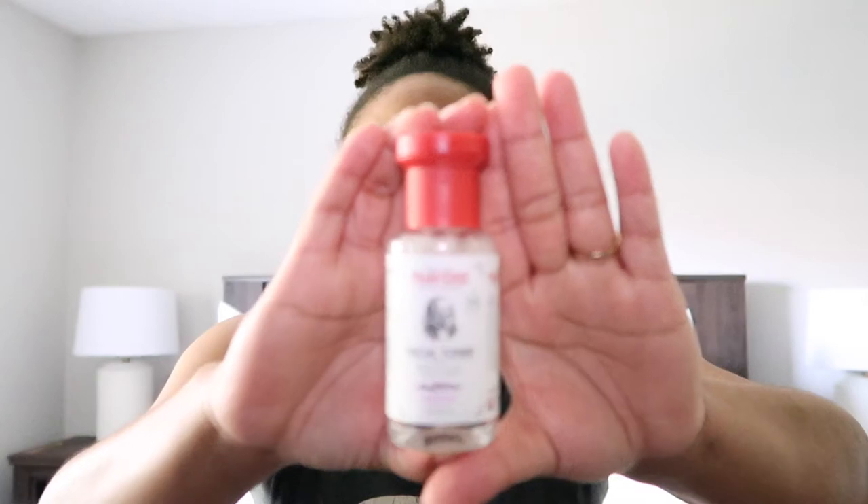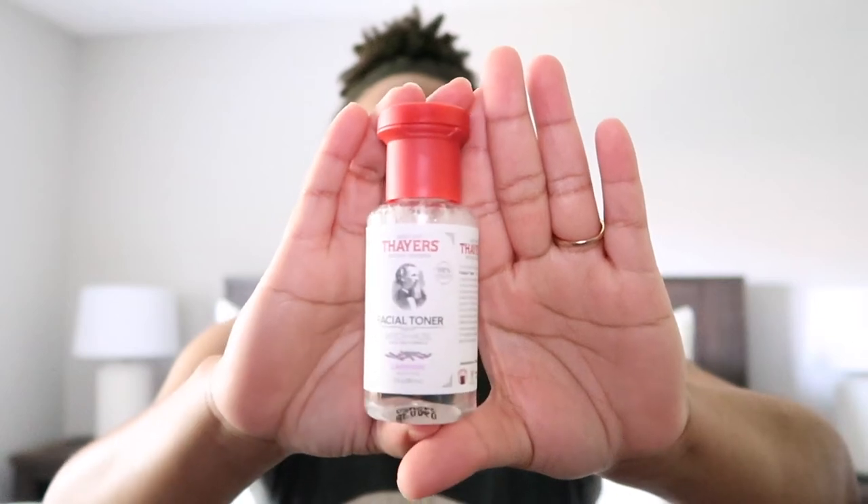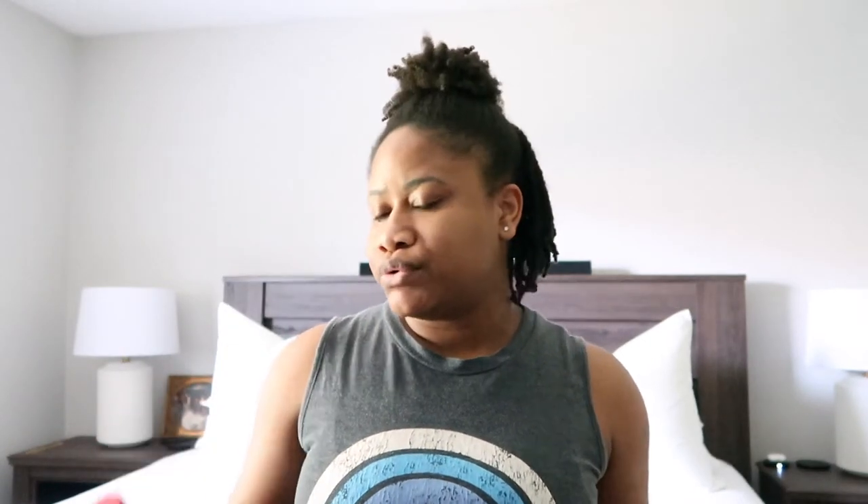The very first product I have is a Thayer's facial toner — witch hazel in the lavender scent. This is the travel-size 3-ounce bottle, so I can easily travel with it. There are many different uses for witch hazel: you can use it to tone your face, clean behind your ears, use it under your armpits — just to keep things toned and fresh. I've really been loving Thayer's witch hazel toners for years.